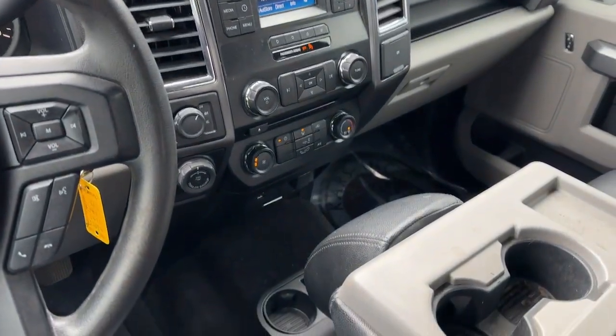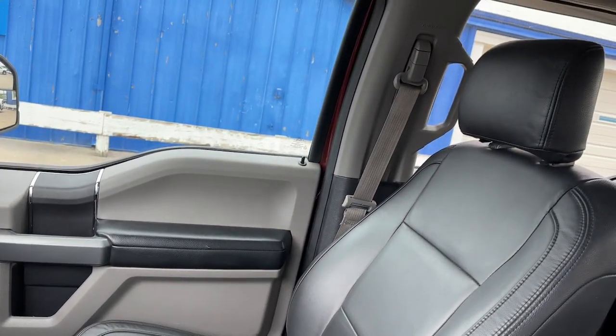Tow hooks, pass-through rear seat, conventional spare tire, passenger vanity mirror.